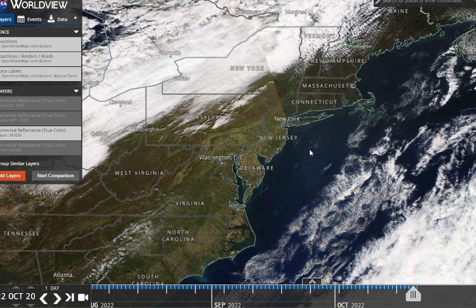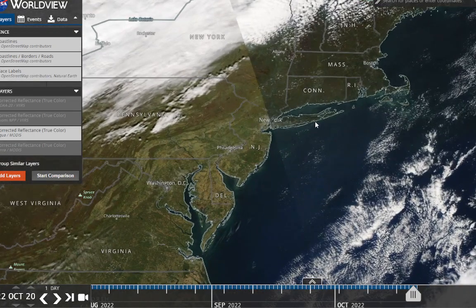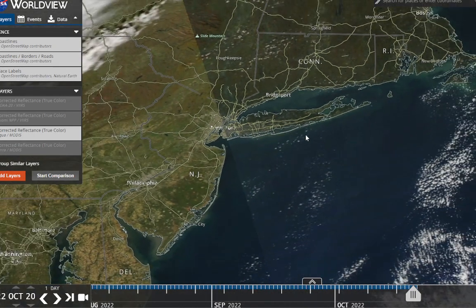Hello, welcome to the weather update. It is October 20th, 2022. A pretty nice day today — finally, mostly sunny skies across the area.